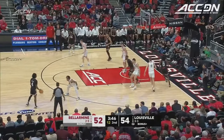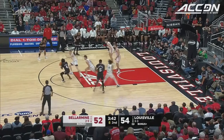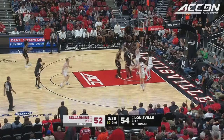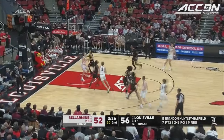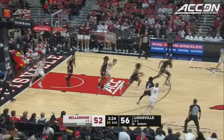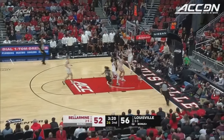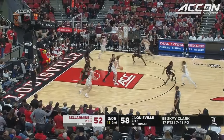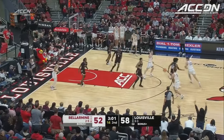Hatfield posting up, comes to set a screen for Johnson and then rolls — he's got McKinney. That was a good offensive possession. Whelan misses the three and Cards with the rebound. He split the defenders. It feels like a key stretch here. Bellarmine had got back within two, and Louisville with a quick 4-0 run — three minutes left to play.